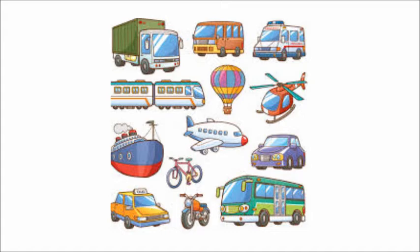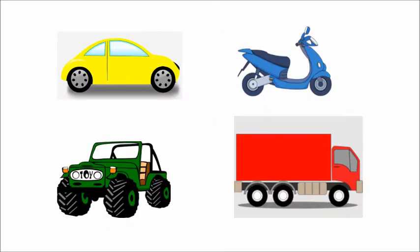Vehicles are used for traveling. Vehicles can move from one place to another place. We can use big vehicles for transporting goods. The next word is wheels. All the vehicles have wheels. The wheels are round and black in color. The scooter has two wheels. Some vehicles have four wheels and some vehicles have more number of wheels. The wheels go round and round.